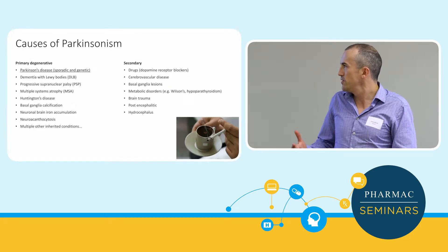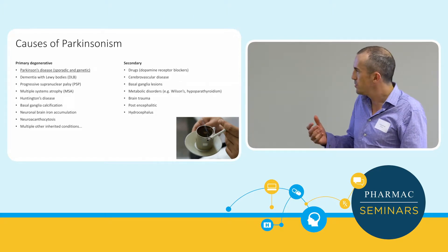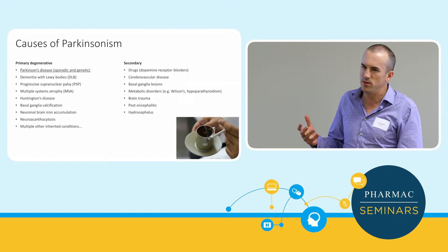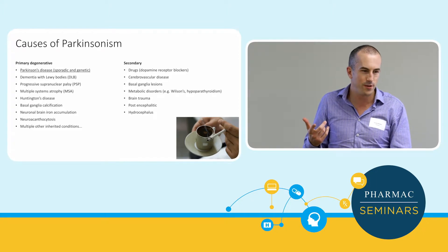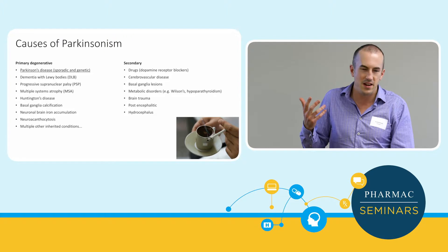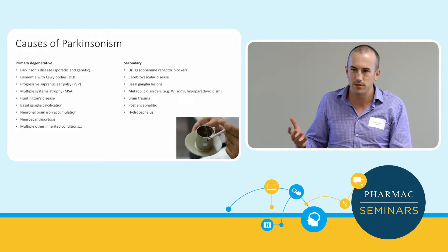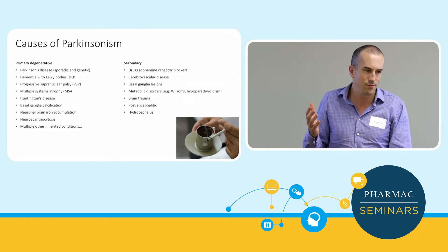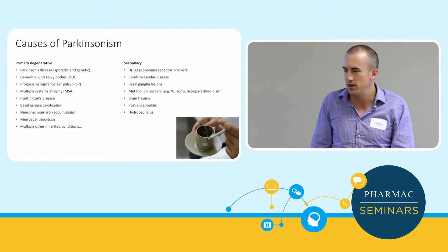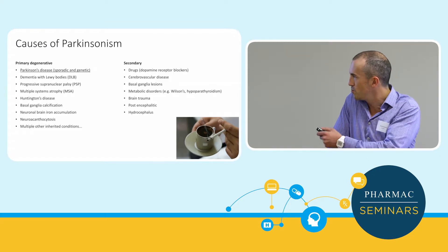Apart from Parkinson's disease, there are lots of other causes of Parkinsonism to bear in mind. The most important one is drugs — dopamine blocking drugs such as metoclopramide, prochlorperazine, or Stemetil, and any antipsychotics. If someone is on those, you've got to think about drug-induced Parkinsonism or tardive dystonia. It's very hard to make the diagnosis of Parkinson's disease when someone's already on those medications, and you don't give Parkinson's patients these medications if you can avoid it.